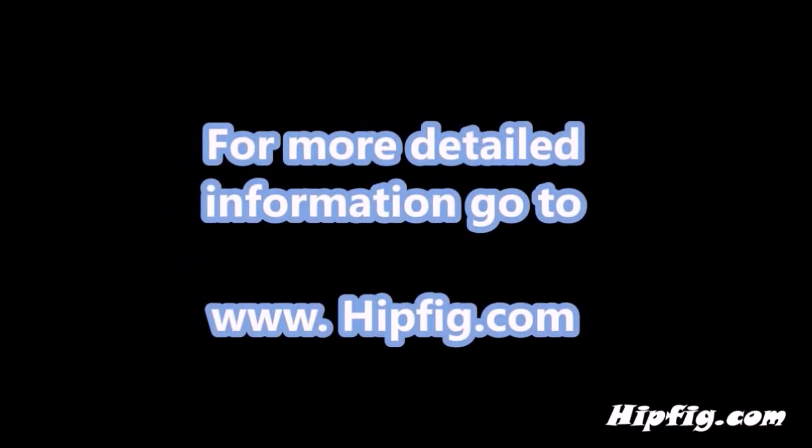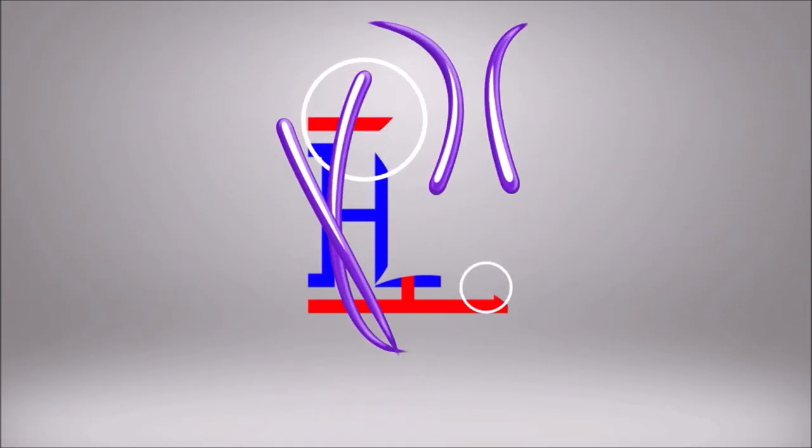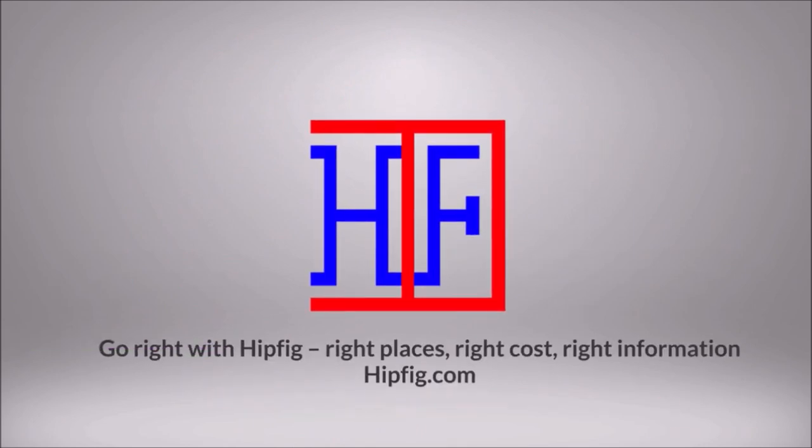Happy Travels! Go to hipfig.com for more information, or visit the Hipfig Travel Channel on YouTube and be sure to subscribe for regular updates.